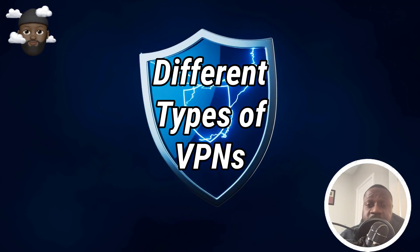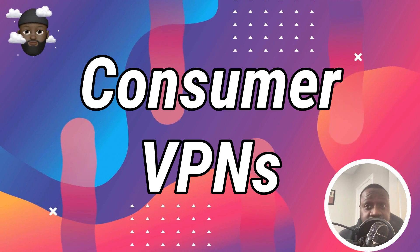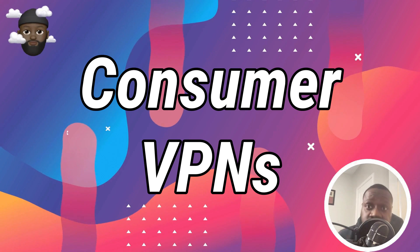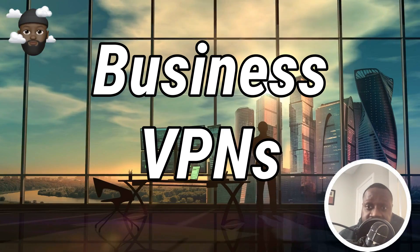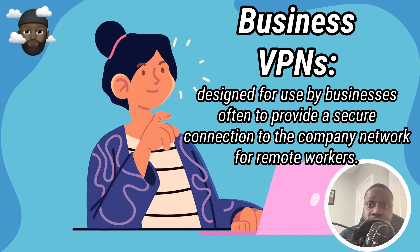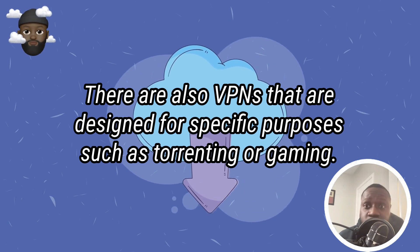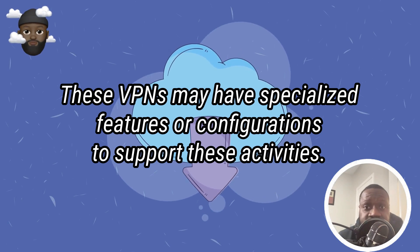There are many different types of VPNs available, each with its own set of features and benefits. Some common types include consumer VPNs, which are designed for personal use, typically for the purpose of securing internet connections and protecting online privacy. Business VPNs are designed for use by businesses, often to provide a secure connection to the company network for remote workers. There are also specialized VPNs designed for specific purposes, such as torrenting or gaming, which may have specialized features or configurations to support these activities.